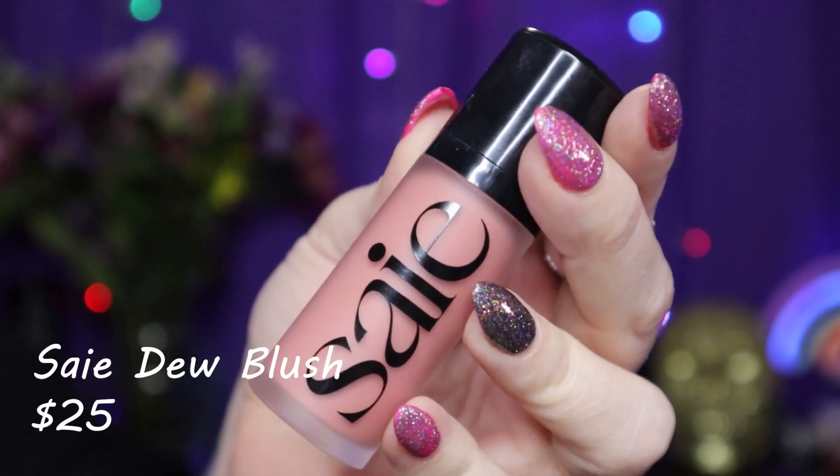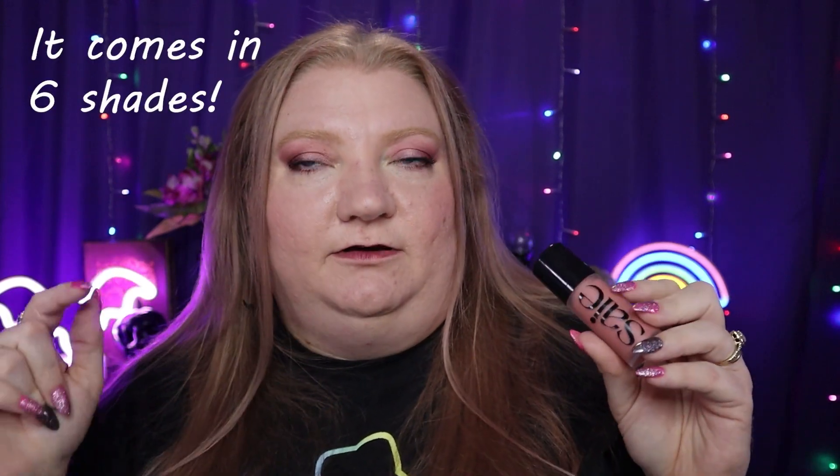Something I did like is the Say blush in Rosie. I got it as a set with another Say product I'll talk about in a moment. It's a beautiful color — exactly what the name suggests, just nice rosy cheeks. It blends out really nicely with a sponge and I think it's perfect for my skin tone. I've been wanting to try the brand and I wasn't disappointed. I believe it comes in a couple of other shades.